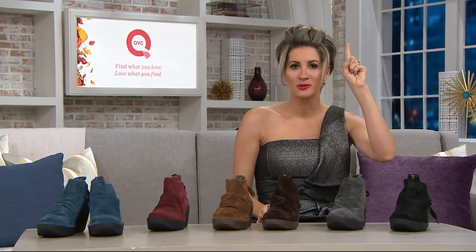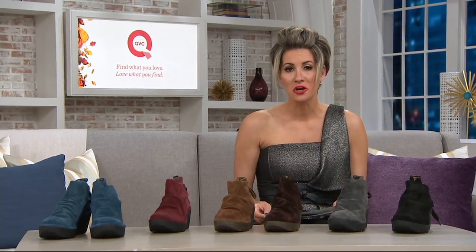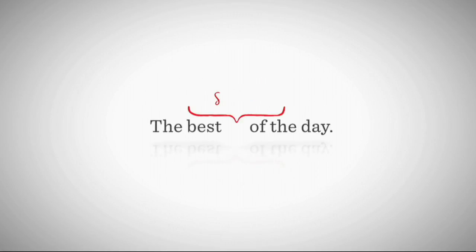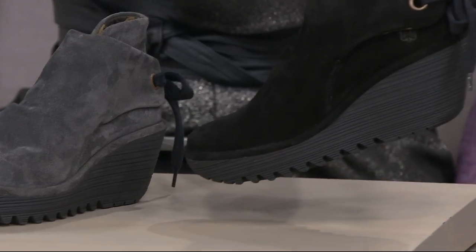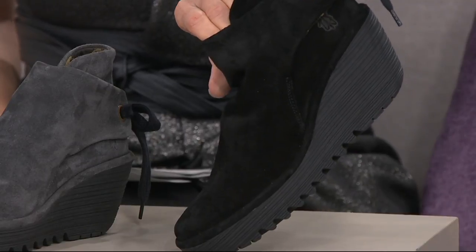I love a boot, I live for a wedge — and these are the first time they've ever been done as a TSV. This is your last look. Close to 18,000 of these — they're called the Yebby by Fly London — have been ordered today. I have three pairs of Fly London at home. This is the Yebby style.